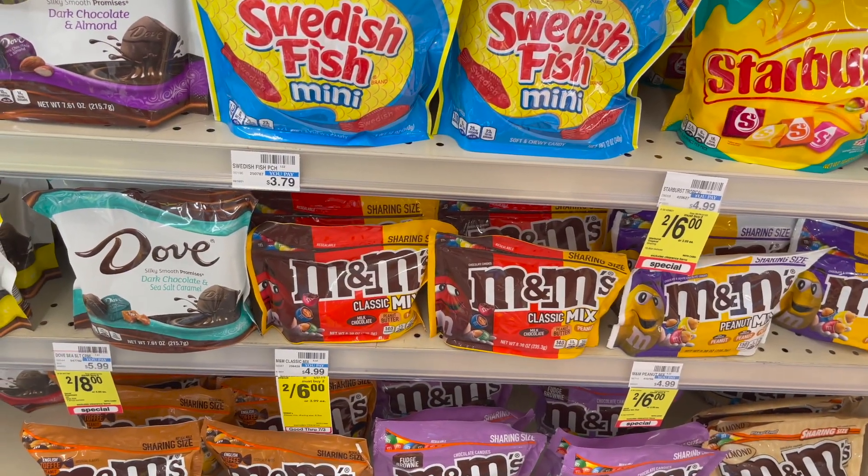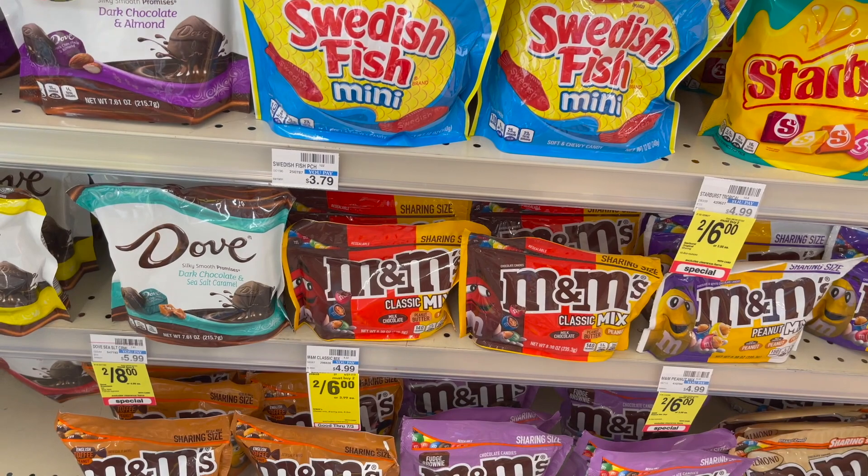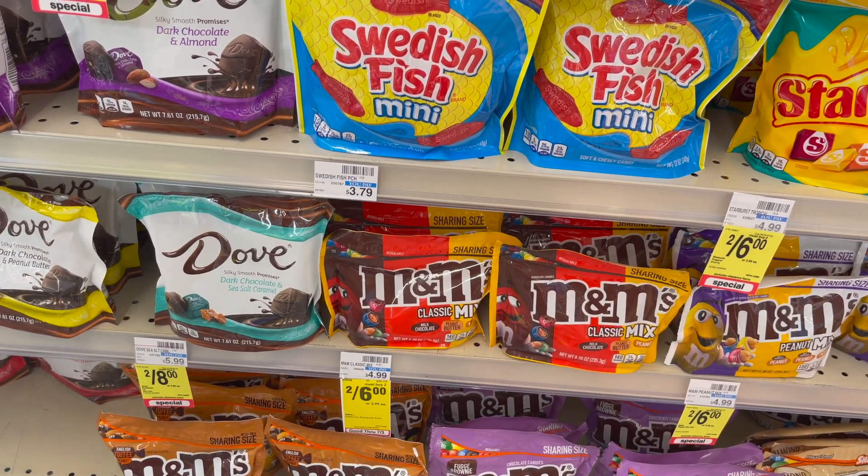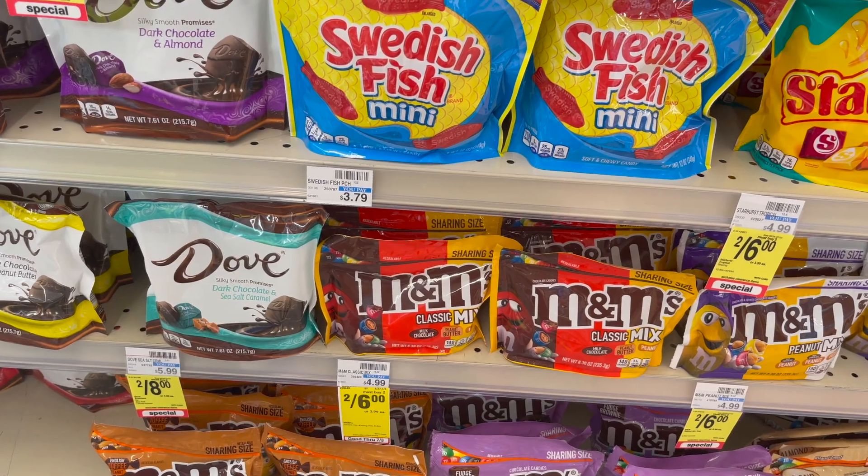The M&Ms are going to be on sale two for $7. Buy two, get a $1 extra care buck. You'd pay $7.00, but get the dollar back in extra care bucks, making your final cost $6 or $3.00 each.